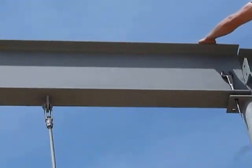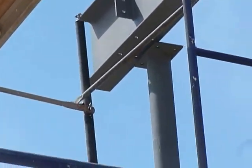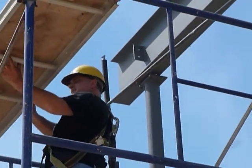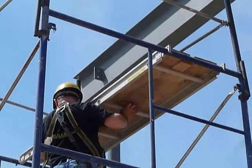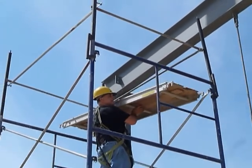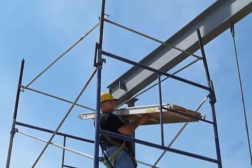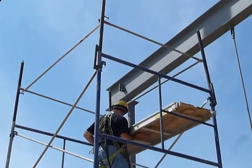That guy's in place. Adjusting the planks so we can put that peg in. Locks in the steel until they get the bolts in.